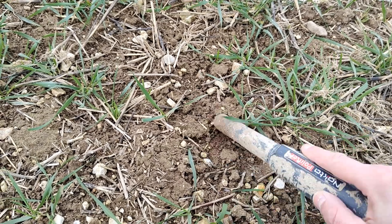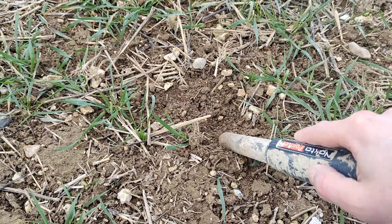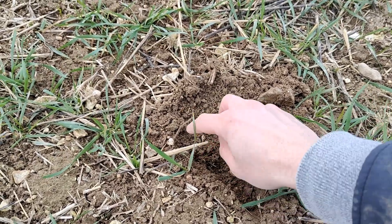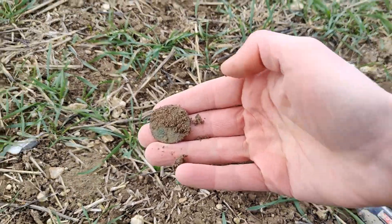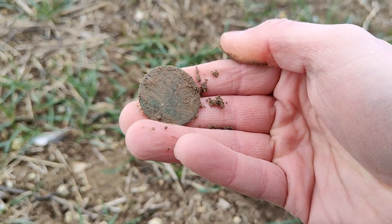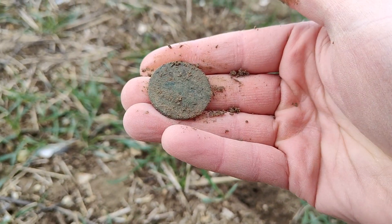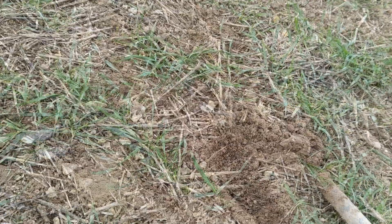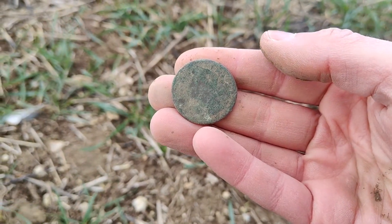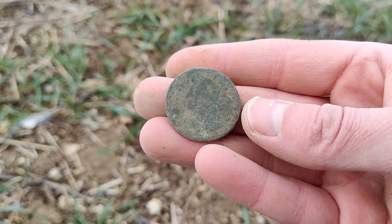We've got a big signal here somewhere. Just pop it out - that's a coin. What are you going to be? I think it's going to be Georgian as usual. Let me give that a quick rub and we'll see. I can just about make out the bust there looking to the left - that's George II, a coin I do believe. Not much on it I'm afraid, but still a coin.